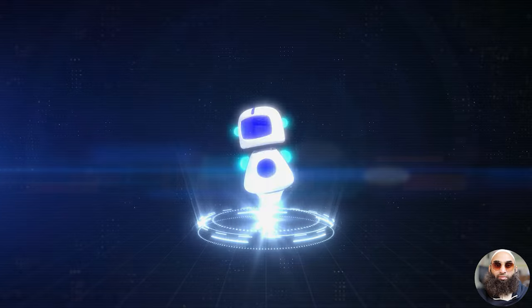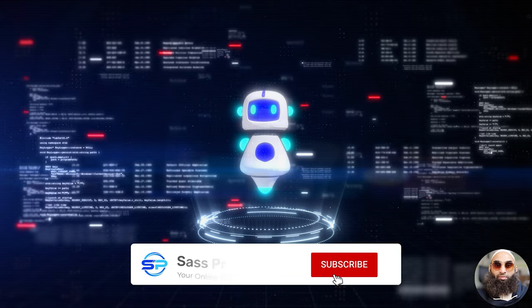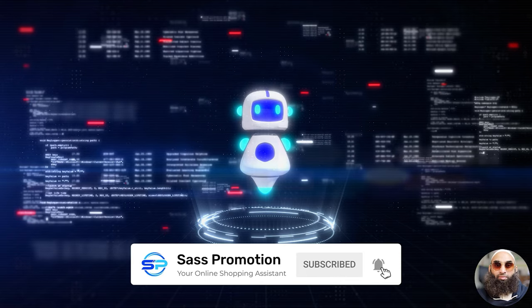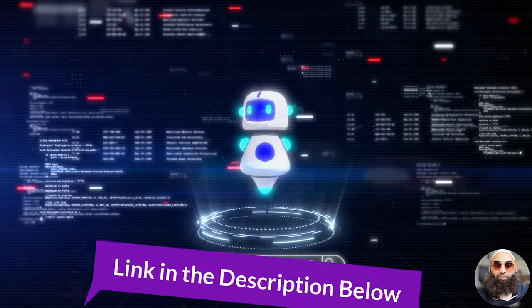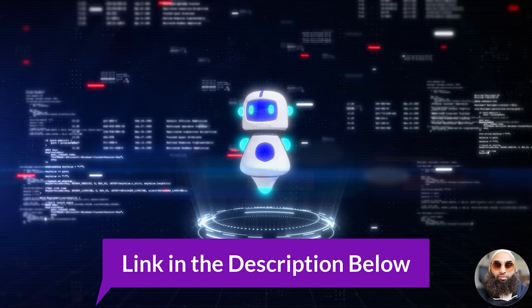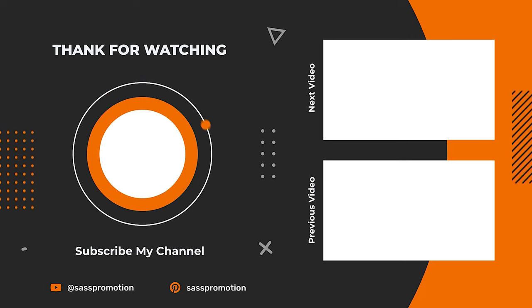Dive in and elevate your game. 5 AI wonders, each offering a universe of possibilities. Dive in, explore, and transform every click, every word, every interaction into a symphony of AI precision. Remember, the future isn't ahead — it's here and now. And every chatbot we unveiled today is your ticket to a journey where technology and innovation meet. If you're ready to step into this AI-powered world, all the links are down below. Explore, and let the magic begin. Don't forget to hit like, share the innovation, and subscribe for more tech wonders. Until next time, stay tech-savvy and keep innovating!